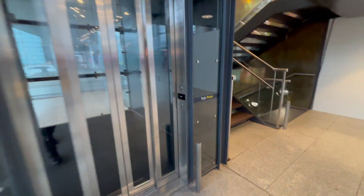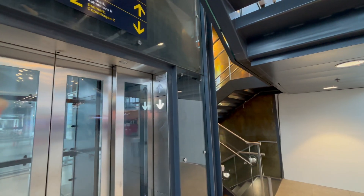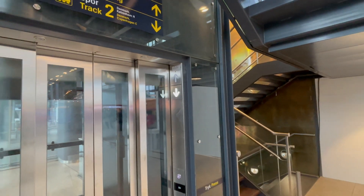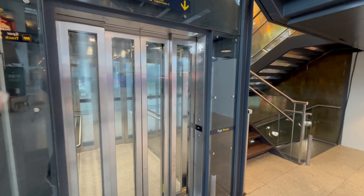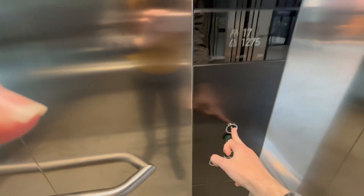Okay, let's continue going up. Nice chimes. Now let's continue going back up to level 1.